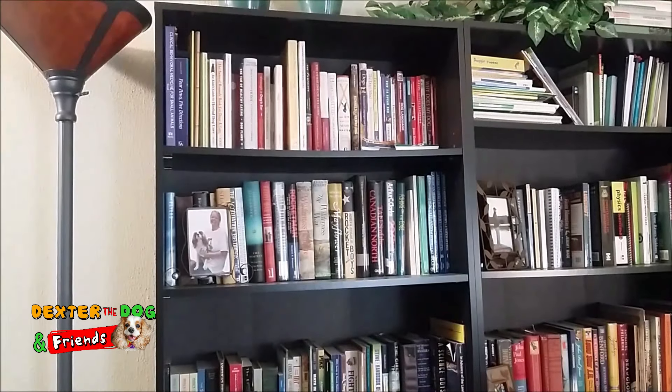Hi! Today we have a really fun game for you and it is called hide and seek. We're going to teach our dogs how to find us, or what we commonly call in our household, find the mommy.